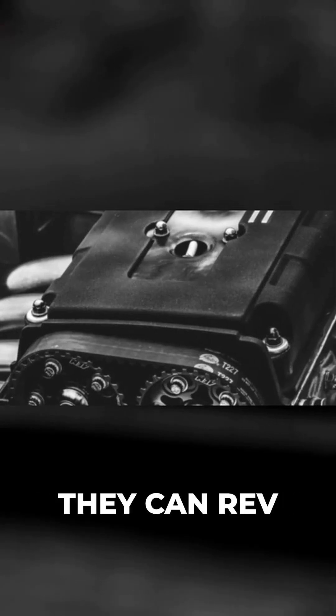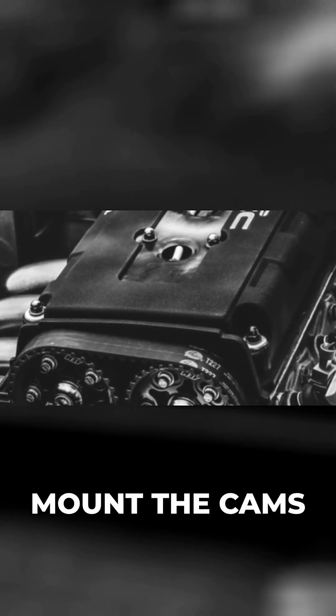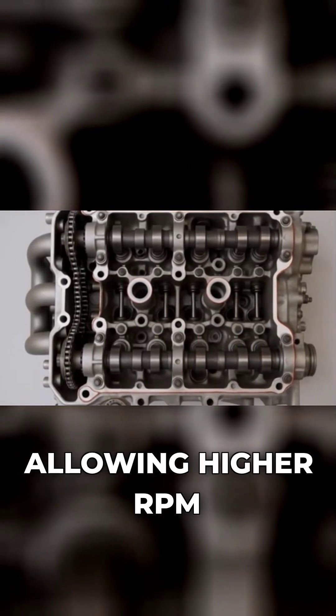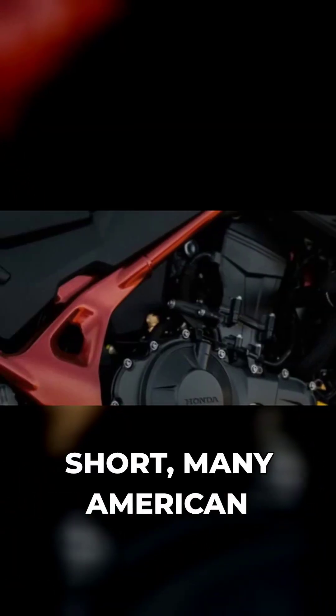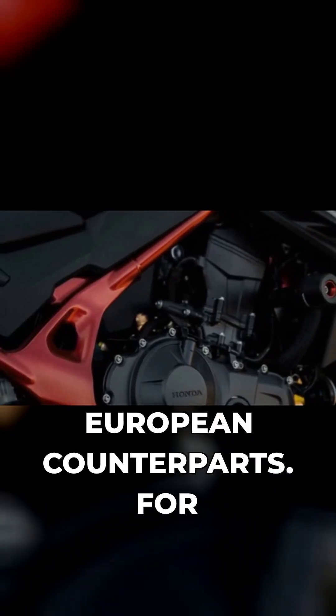This limits how high they can rev before valves float. Overhead cam engines mount the cams above the valves with shorter linkages, allowing higher RPM and more valves per cylinder. In short, many American engines have lower redlines than their European counterparts.